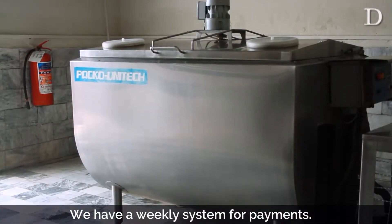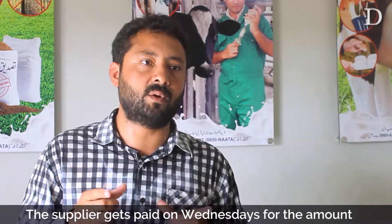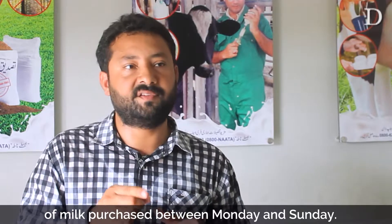Our payment system is a weekly system. Monday to Sunday, whatever amount of milk the suppliers have given us, the payment is deposited into their account.